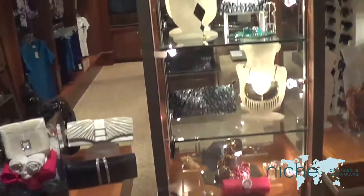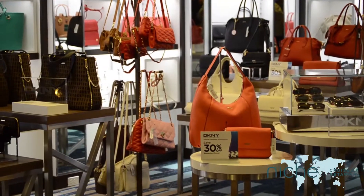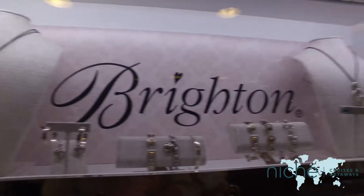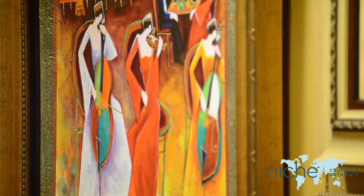If you'd rather spend than gamble your money, then what about a spot of shopping? There are boutiques on board where you can get accessories, jewellery, handbags, or even pick up a piece of fine art as displayed in the art gallery.